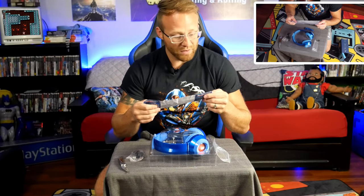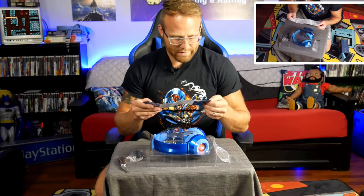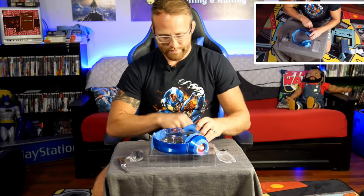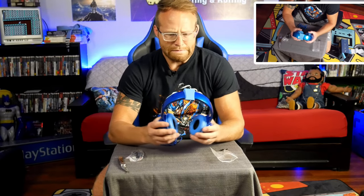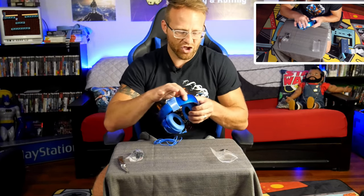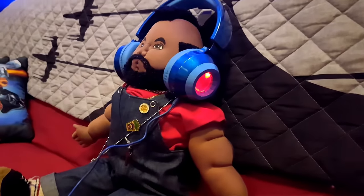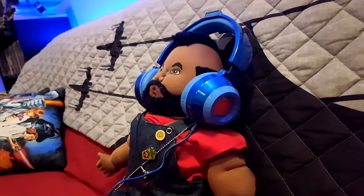So what we've got here: specifications — rechargeable lights. So you have the blinking red lights on the side. Micro USB, closed dynamic, maximum input power 3 watts. A lot of words I don't understand. I just want to know: do they sound decent? Can I hear them? And they've got the Mega Man look. There are three different light modes: a stay-on-all-the-time mode, a pulsing mode, and a blinking mode.